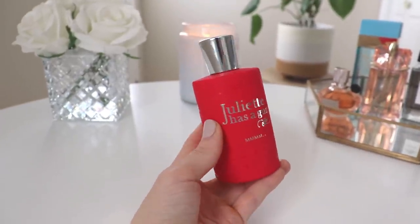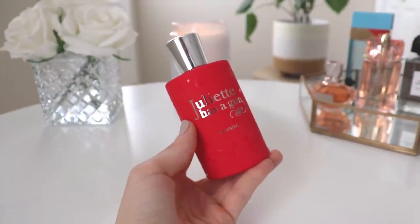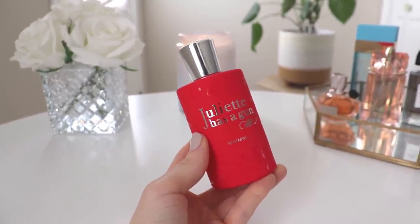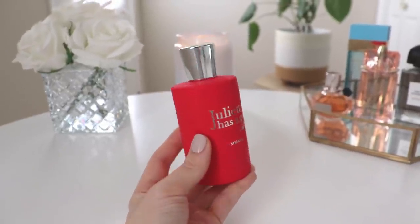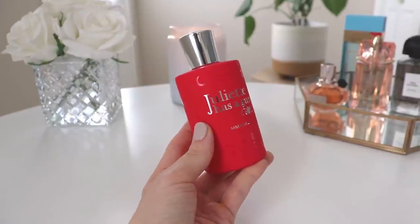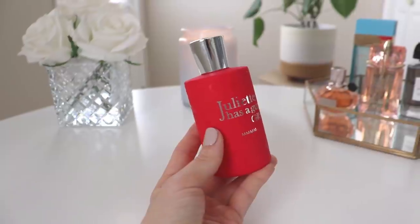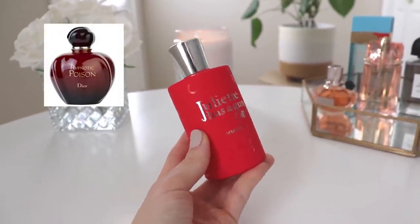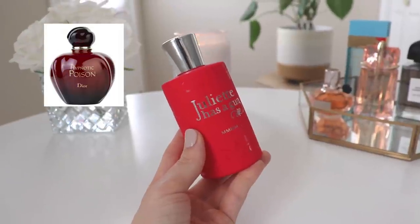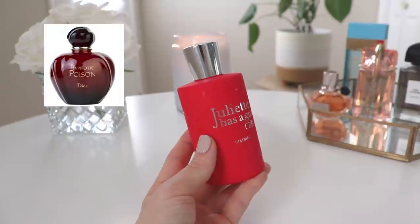The next one is from Juliette Has a Gun — a powdery vanilla fragrance with a little bit of raspberry in the opening. Many of you have probably already smelled this. It surprises me that I tried it, loved it, and have it, because I actually used to have a travel size and wasn't really impressed — it reminded me too much of Hypnotic Poison, which I already had. However, I'm now tired of Hypnotic Poison. I used to wear it a lot in my early twenties and went through at least three bottles, but I just kind of got over it.